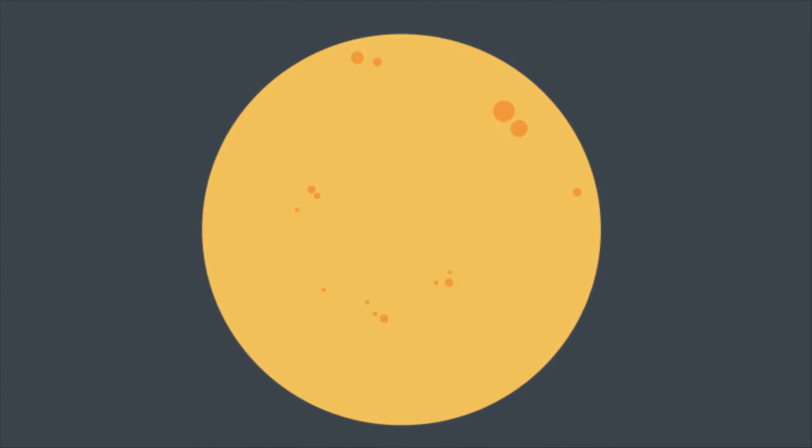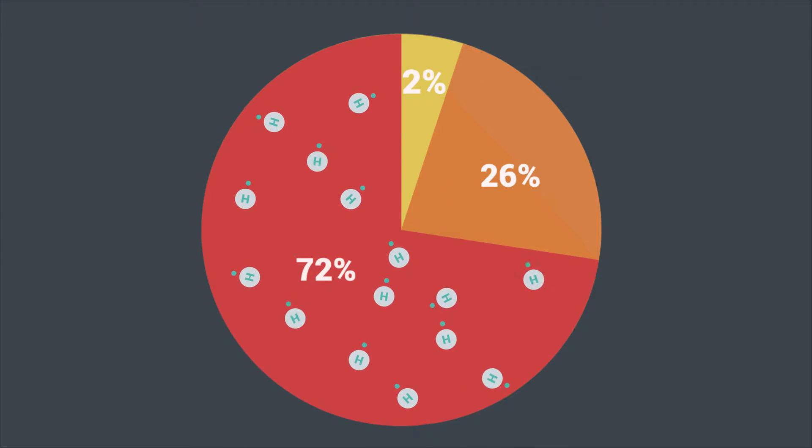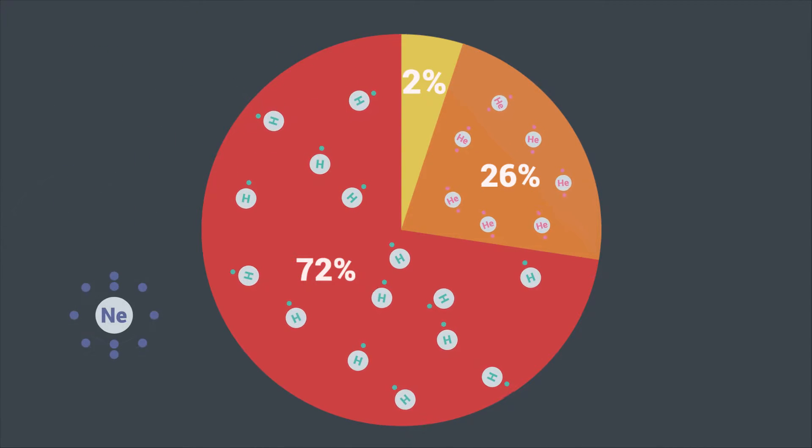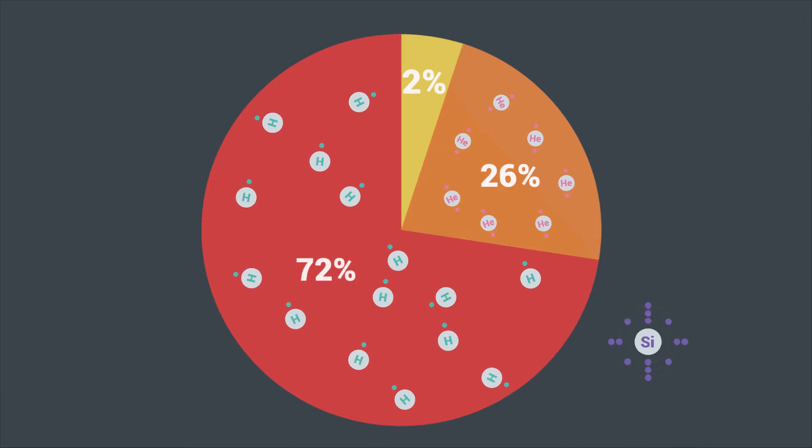Our sun is in the center of our solar system. Like most of the stars, it's mostly made of hydrogen. To be precise, 72% — 26% of its mass goes to helium and the remaining 2% goes to seven other elements: oxygen, carbon, neon, nitrogen, magnesium, iron and silicon.